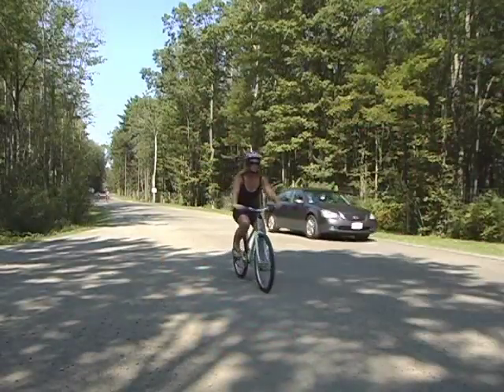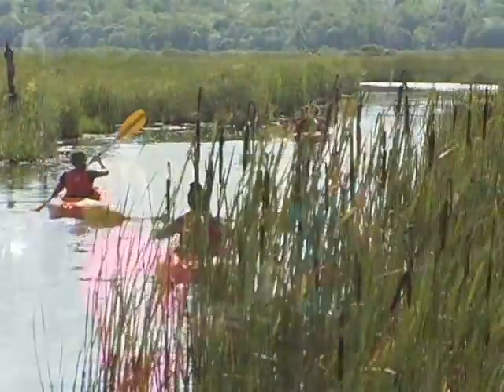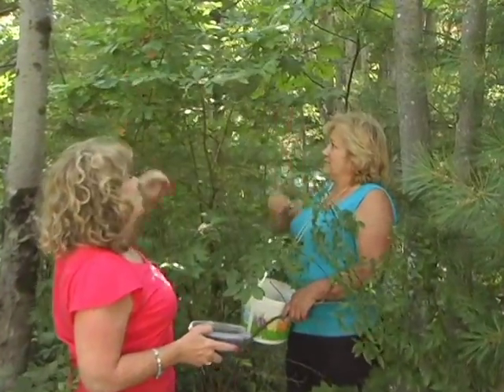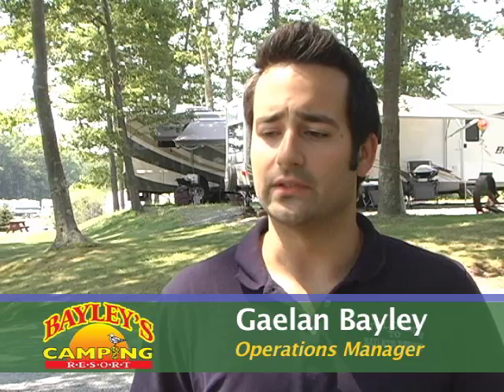Here at Bailey's Camping Resort, family fun is more than an afterthought — it's a way of life. Every day spent here at Bailey's is another opportunity to make family memories that last a lifetime. One thing we would love for people to know about Bailey's Camping Resort is the family memories. We have generations that have camped here for the past 42 seasons — lots of memories, lots of fun times, and people love it year after year.